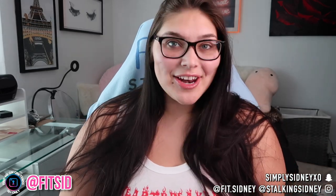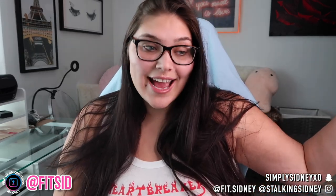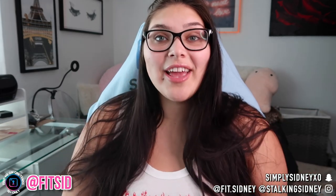Hey guys, it's your girl Sydney and I'm back with another video. I'm very casual today — I drove through the night back from Vegas and I am back home.